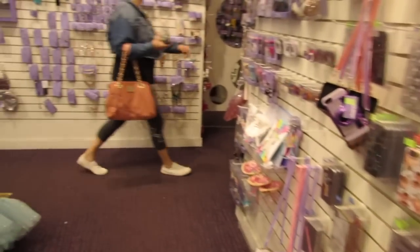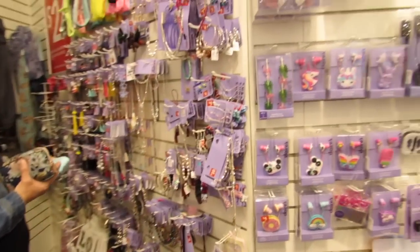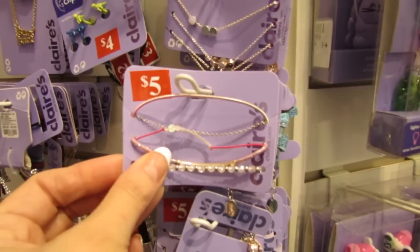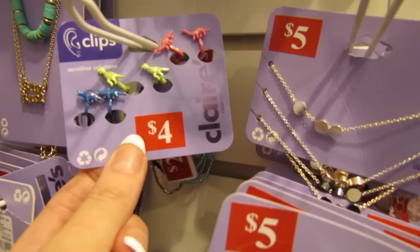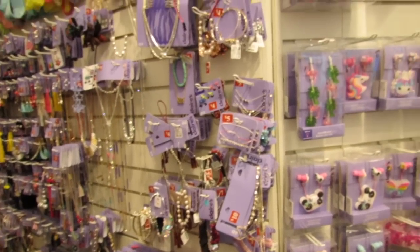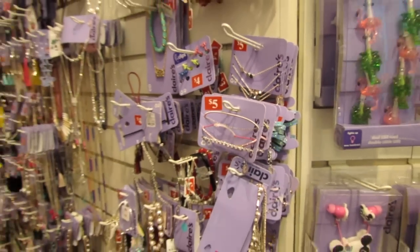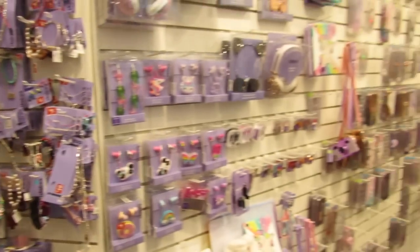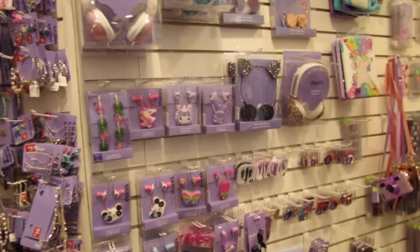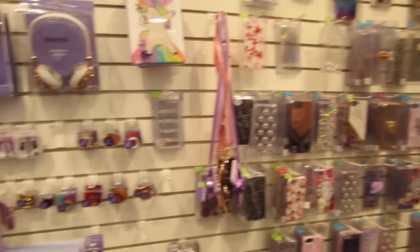I'm here in Claire's Boutique because they have a two dollar clearance sale. You guys might notice a lot of items are marked different prices like five dollars, four dollars, and three dollars, but everything that has a red sticker on it is actually two dollars. Their handbags, any clothing or apparel, are eight dollars, and all scarves and hats are five dollars.